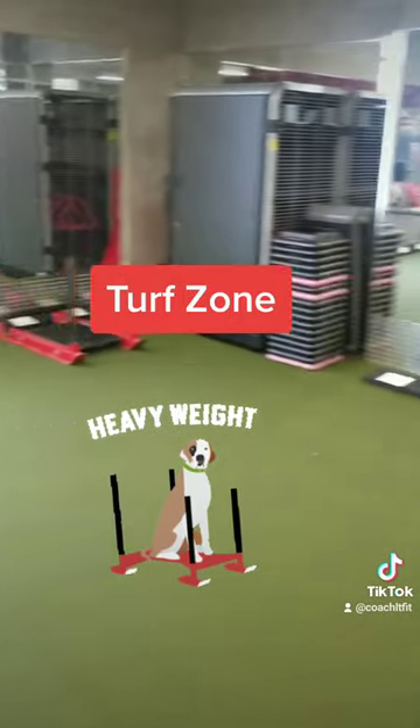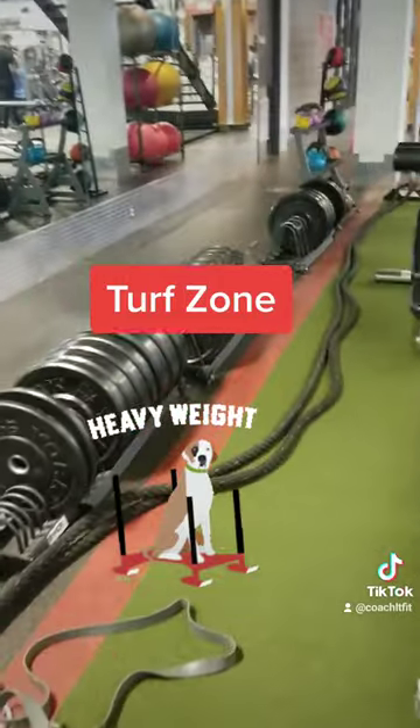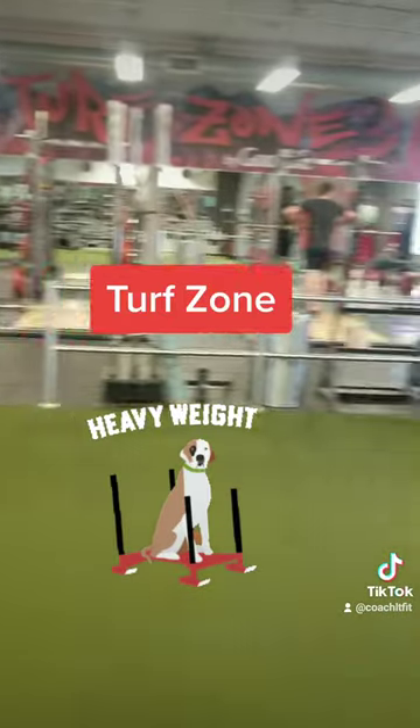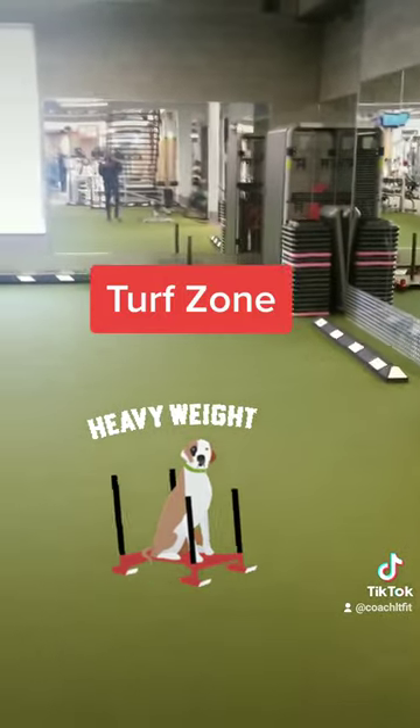We also have some battle ropes over here as well, right over here in the corner. We got a little bit of everything here, but this area is my favorite part of the gym. This is a very big gym, but this part of the gym is my favorite because I can do a lot of different things with my classes.